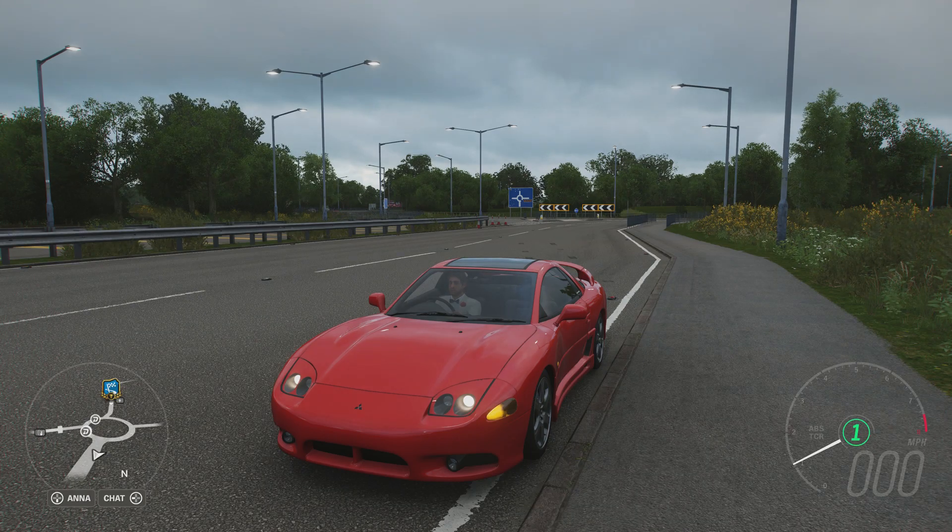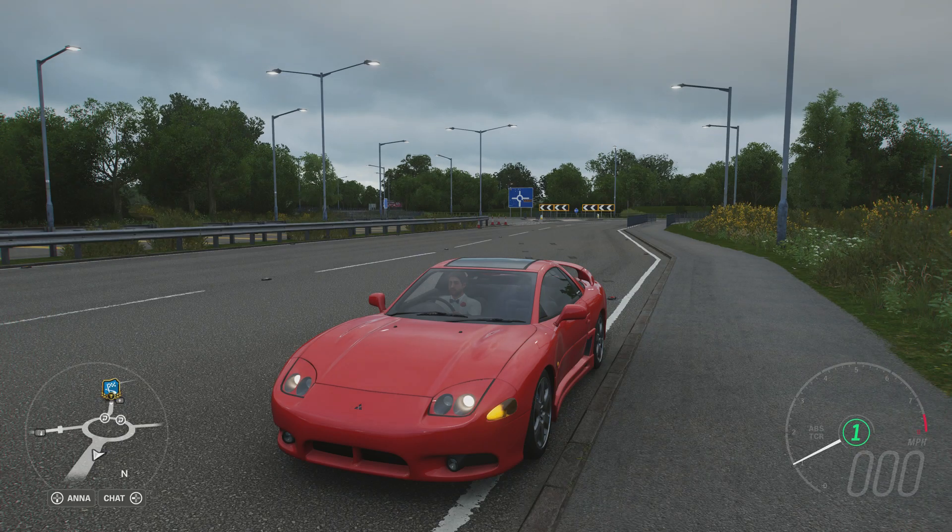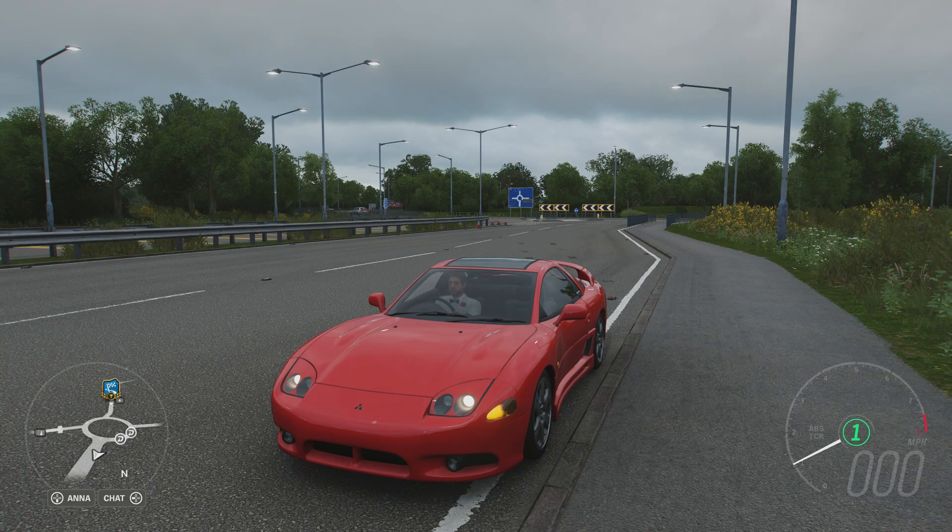So far on this series, late 90s cars like this have done reasonably well. The Nissan R390 and the TVR Cerberus B12 are still in the top 10, and I've had no other 90s cars apart from them. I hope this can match those two cars and at least get into the top 10.